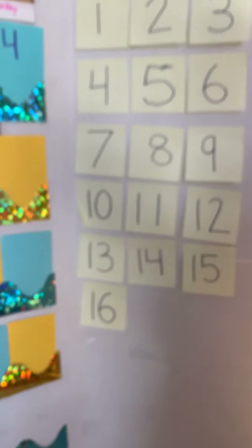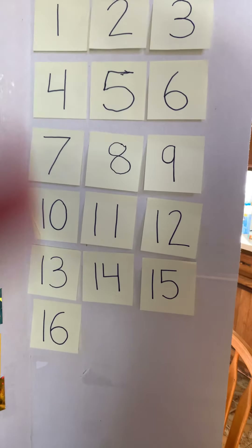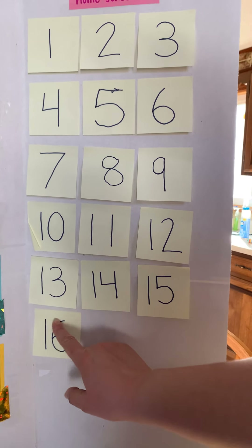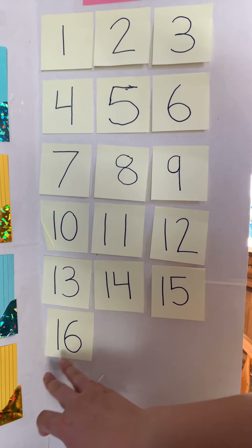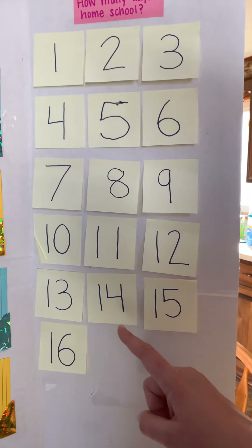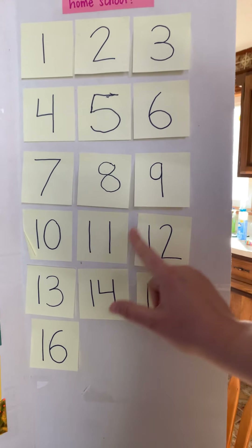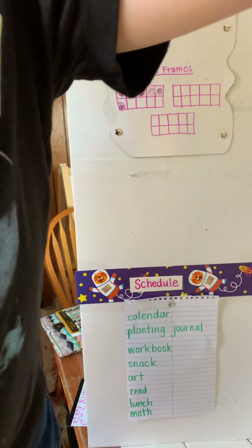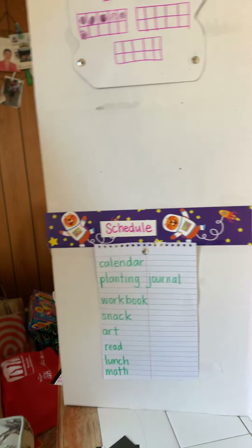If a one is in the front of one other number, that means it's a teen number. That even means eleven and twelve. And ten is a teen number too.